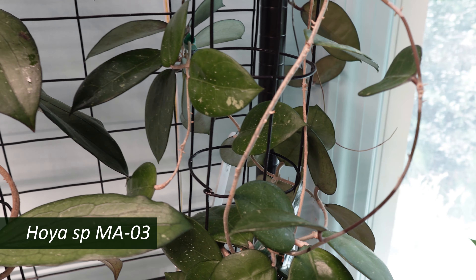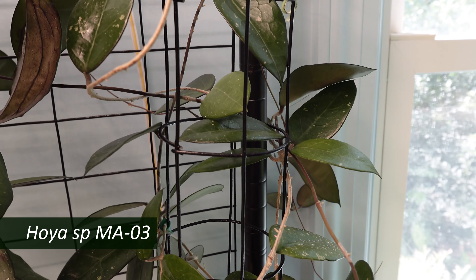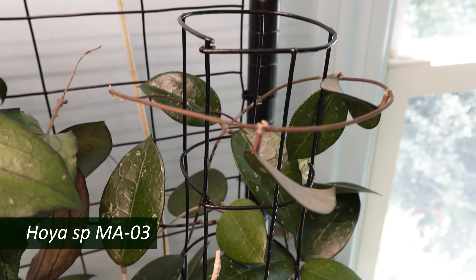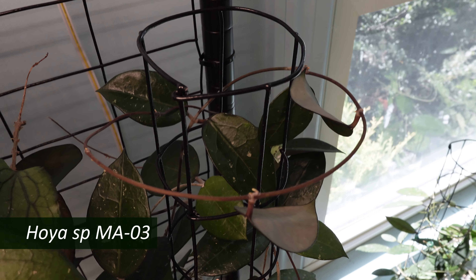And to the right of that is Hoya MA08 — some kind of verticillata clone. I haven't been able to find out too much about it, but it's a very pretty plant and it's been doing well.